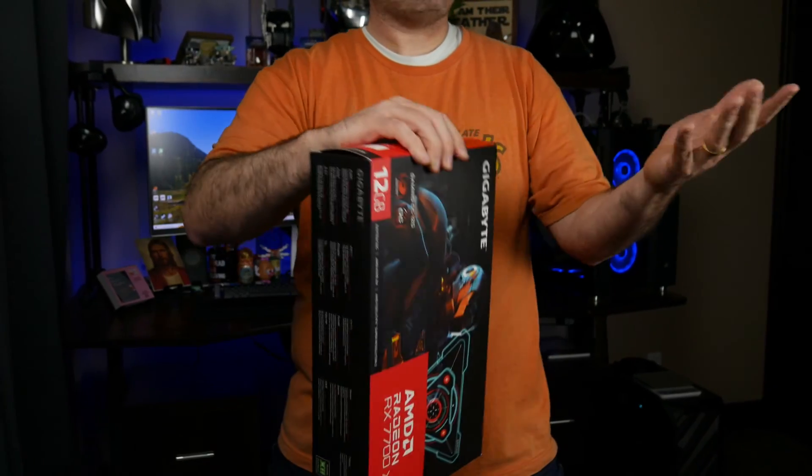When the 7700 XT launched 5 months ago, I bought one, planning to see how it performs in VR right away. But life has a way of changing our plans, and only now have I been able to get around to checking it out. I know it's not exactly the most popular GPU in the Radeon 7000 lineup, and more than likely this video is going to cost me more time and money to make than I'll ever get back out of it. But that's the case with the vast majority of my videos, and it hasn't stopped me from making one yet. So let's go!